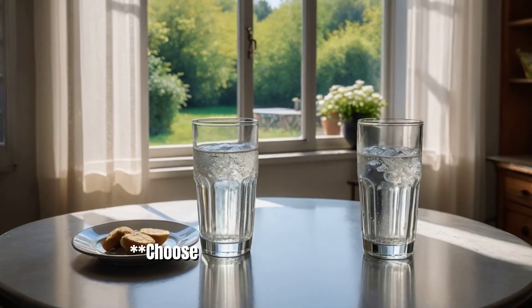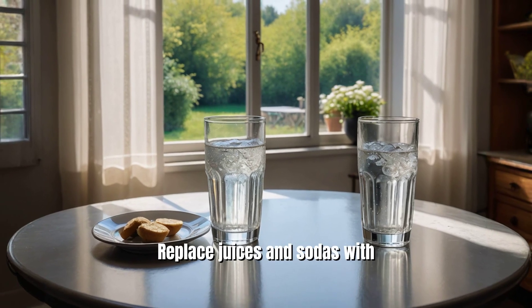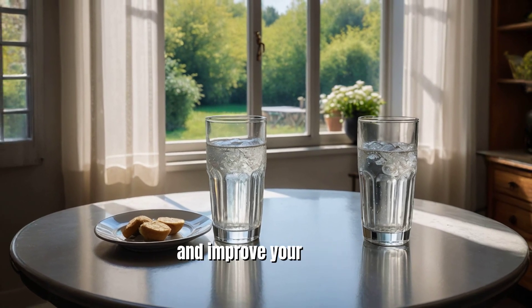10. Choose water over sugary drinks. Replace juices and sodas with water to reduce calorie intake and improve your health.